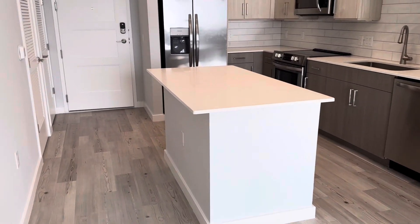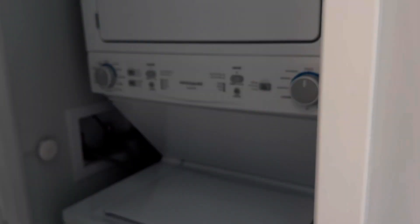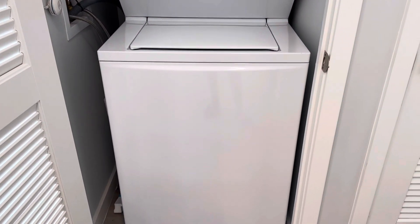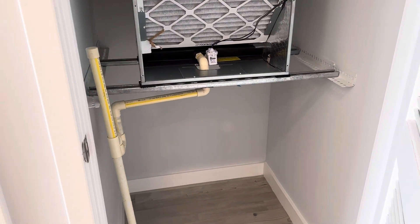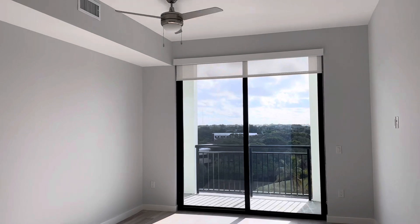They do have the washer and dryer here — it's kind of tucked away so it's not too bad. I also have an AC closet where I can put my broom, mop, vacuum, garbage and all that because I don't like my garbage to be exposed. Over here is the living room. I love this — I have 11-foot ceilings in my apartment.